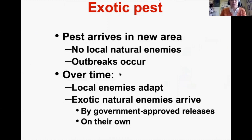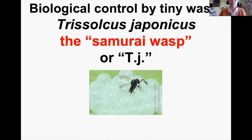Brown Marmorated Stink Bug is an exotic pest — not native — meaning when it arrived in a new area there were no local natural enemies, so outbreaks occurred. That's definitely what happened. Over time, some things can change: local natural enemies may adapt, or exotic natural enemies may arrive — sometimes through government releases, sometimes on their own.